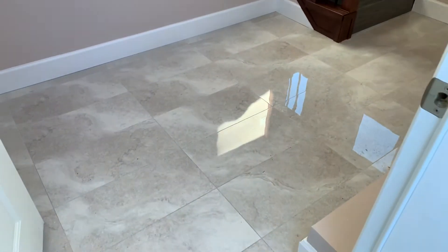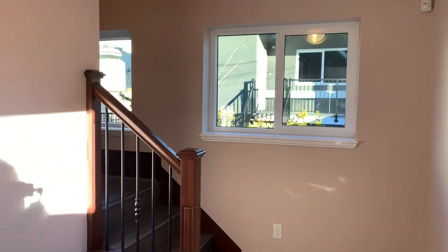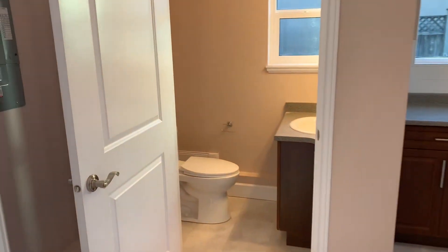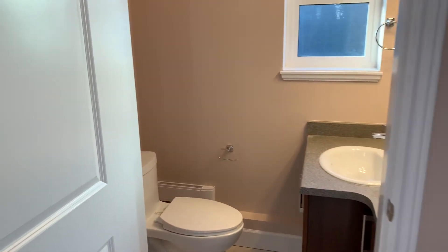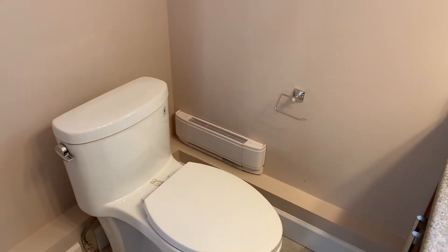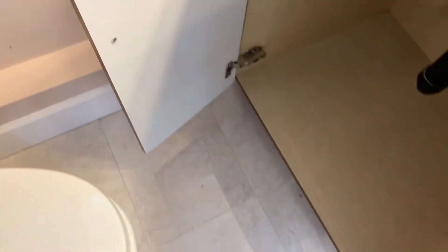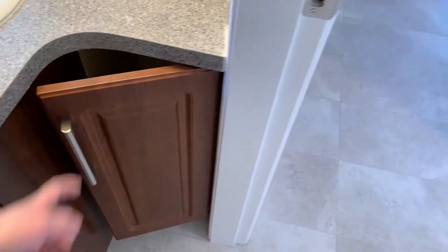This is your entry, and that's the way upstairs. On this side is a powder room, so it is a one and a half bath. You have some space here if you want to put your shoes, and there's additional space right here.